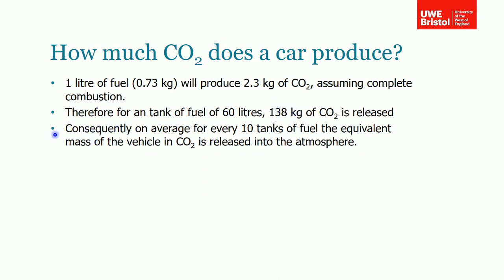Working from this rule of thumb — and it does have some error — roughly speaking, for every 10 tanks of fuel you fill the car with, you're emitting the equivalent mass of the vehicle in carbon dioxide being released into the atmosphere. So for each of those 95 million vehicles, if they're filled up 10 times, they've released their equivalent mass in carbon dioxide. It's quite amazing, and no wonder this is quite a big problem.